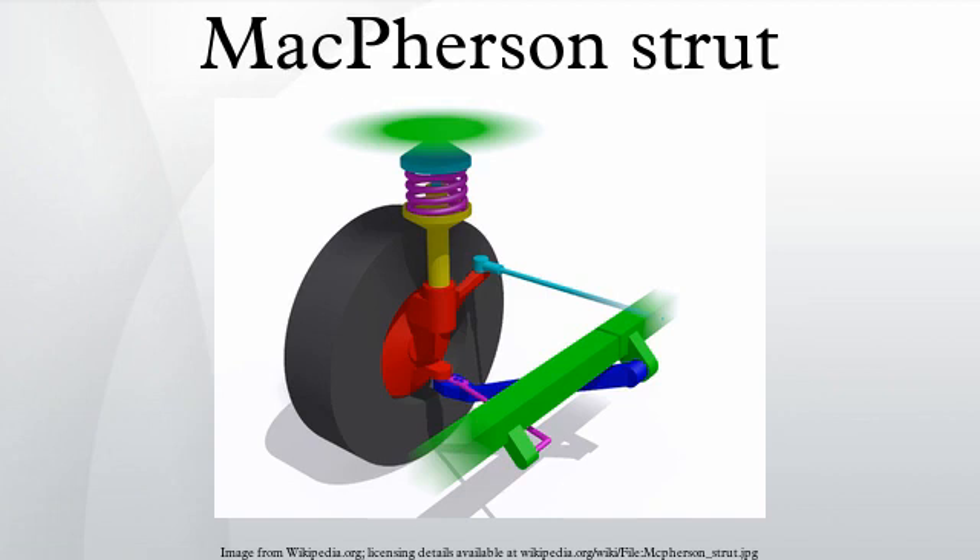The McPherson strut is a type of car suspension system which uses the top of a telescopic damper as the upper steering pivot. It is widely used in the front suspension of modern vehicles and is named for Earl S. McPherson, who developed the design.